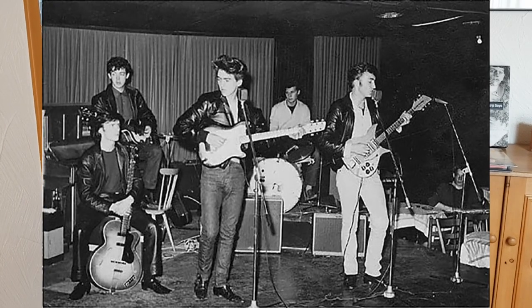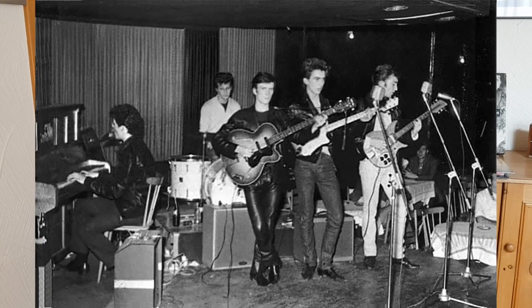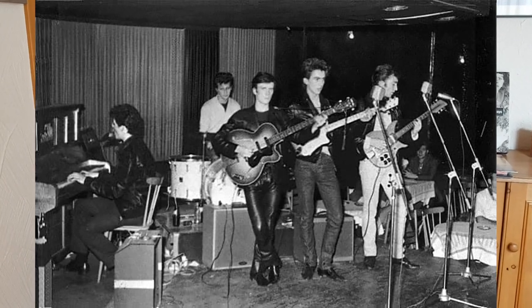It must have been a special occasion because they took several pictures that day, and I'm guessing that Stu had returned to the Beatles at a rehearsal, just to have a bash with them for some fun.